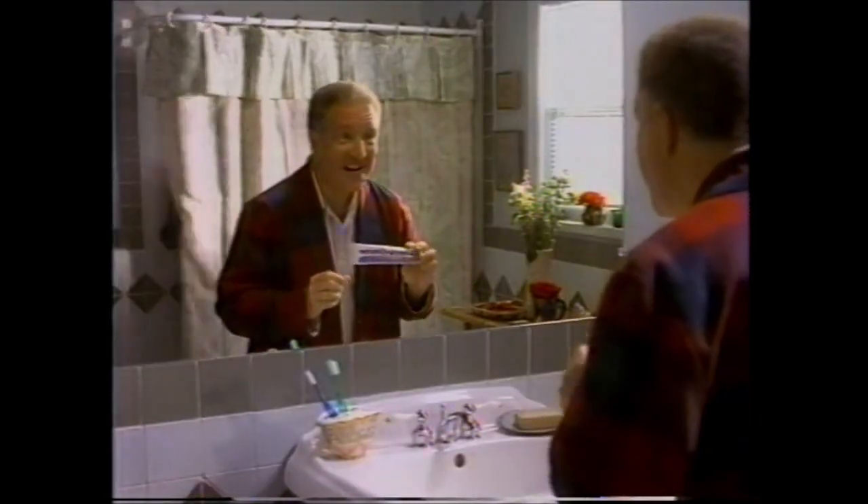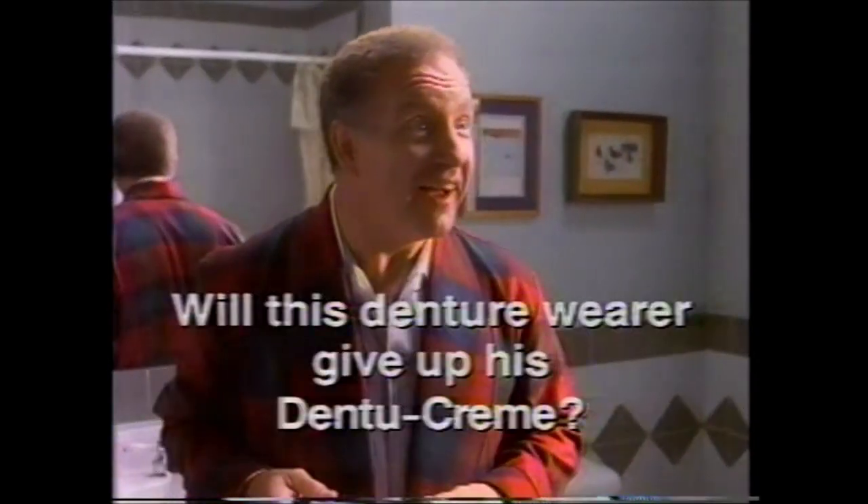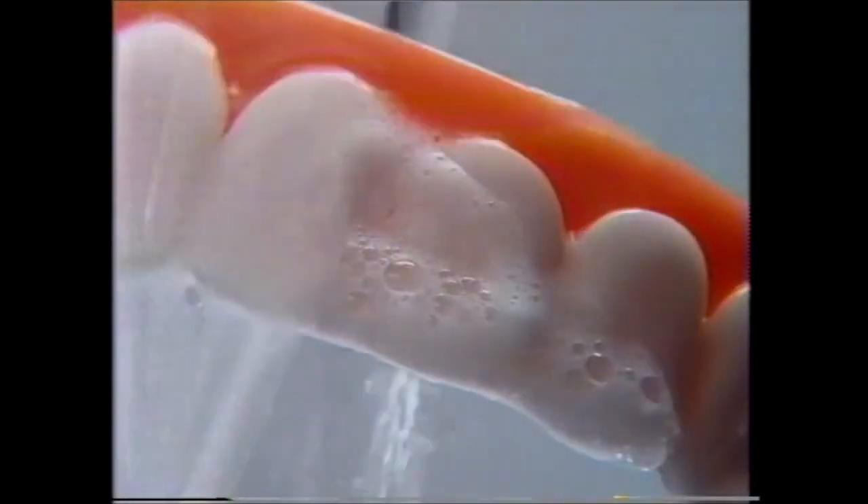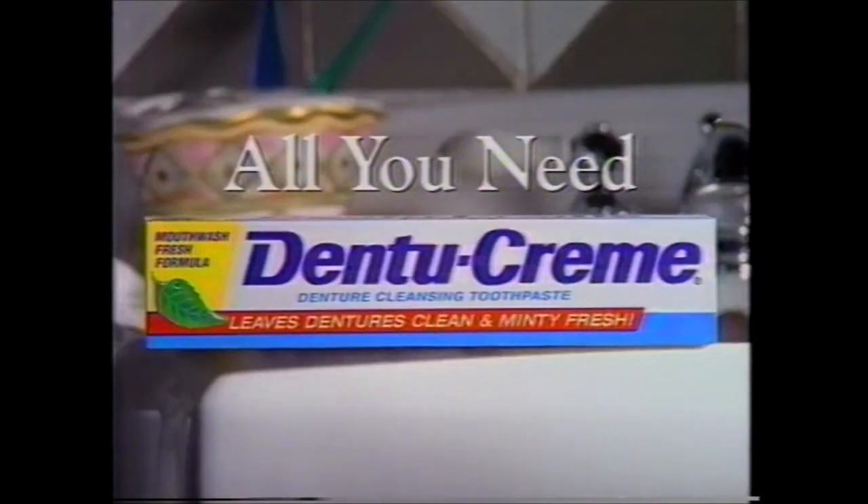I love my denture cream. I'll trade you this toothpaste for your denture cream. Will this denture wearer give up his denture cream? I'll even throw in mouthwash and a soak. No deal. Denture cream's minty and cleans much better than soaks. All you need is denture cream.